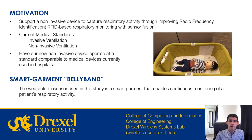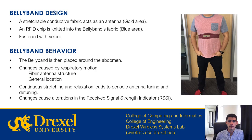The device we use is called the belly band, a wearable smart garment that enables continuous monitoring of a patient's respiratory activity. The belly band is composed of three main components: the first is a stretchable conductive fabric that acts as an antenna, identified on the image on the right by the gold area. The second important part is the RFID chip sewn into the fabric, identified by the blue area on the graphic. Finally, the belly band is fastened with a velcro strap on the back.